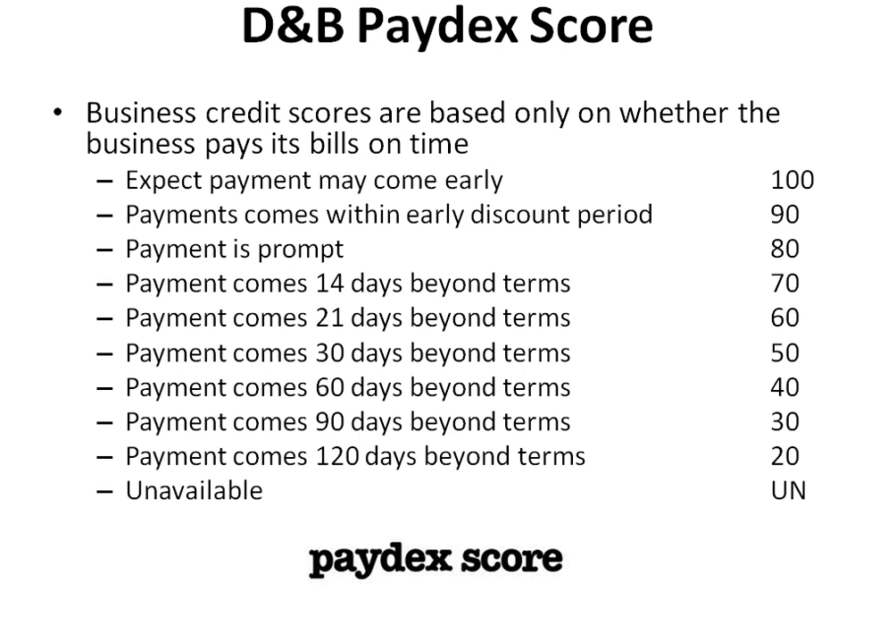A score of 70 means the payment comes 14 days beyond terms. A score of 60 means the payment comes 21 days beyond terms. A score of 50 means the payment comes 30 days beyond terms. A score of 40 means the payment comes 60 days beyond terms. A score of 30 means the payment comes 90 days beyond terms. A score of 20 means the payment comes 120 days beyond terms. And UN reflects a score is unavailable.